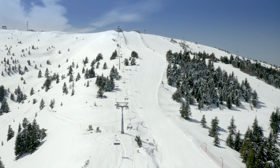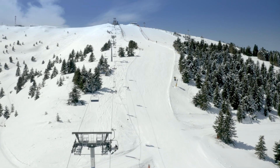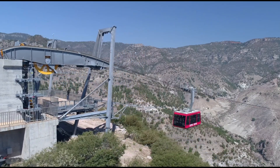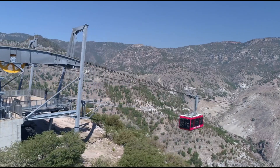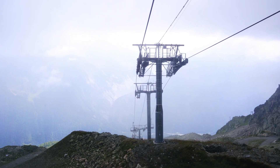At the summit, walking paths meander through alpine woods and flower-filled meadows during springtime. Outdoor pursuits like horseback riding and mountain biking are also available. Enjoy a bite at one of the eateries with panoramas of Bursa down below.